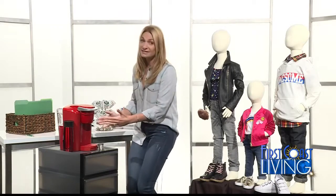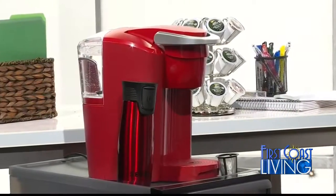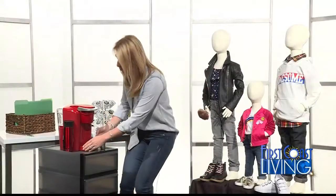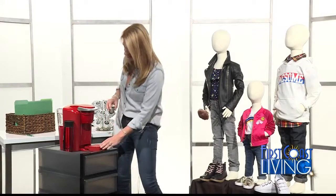What you get is a smaller-sized brewer, which is great for dorm rooms — and by the way, great for teachers' lounges too. And you give up nothing with the Keurig being smaller with this new design. It still has a 36-ounce water reservoir. It has a removable tray, so you can use those travel mugs for on-the-go coffee, which is key to college life.